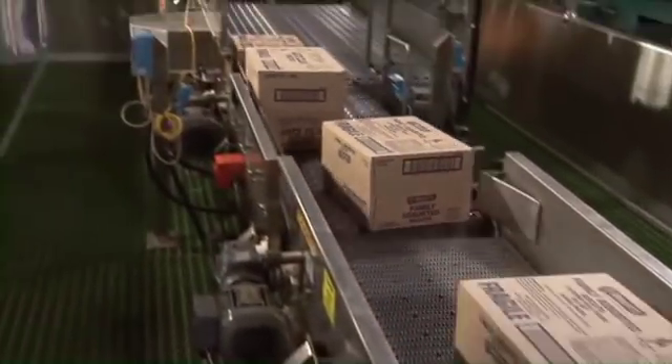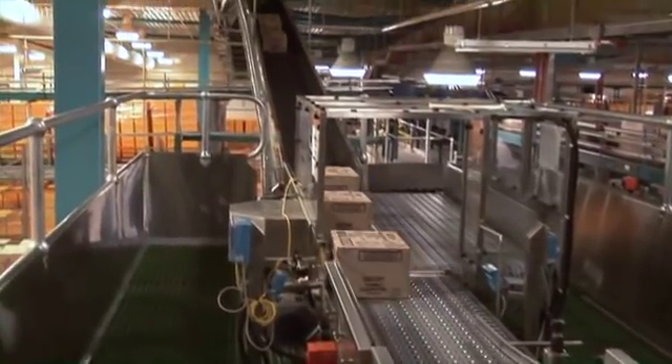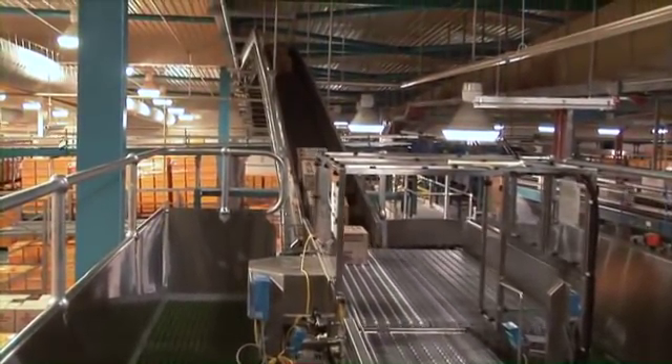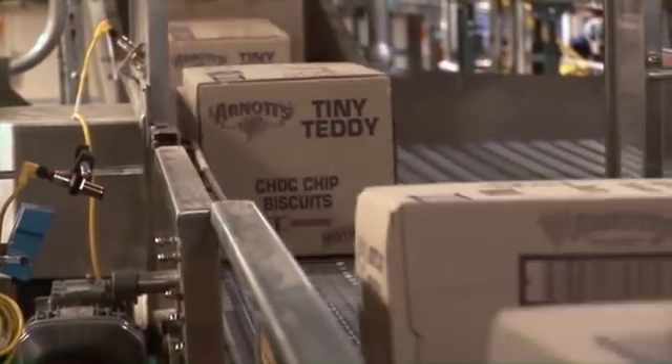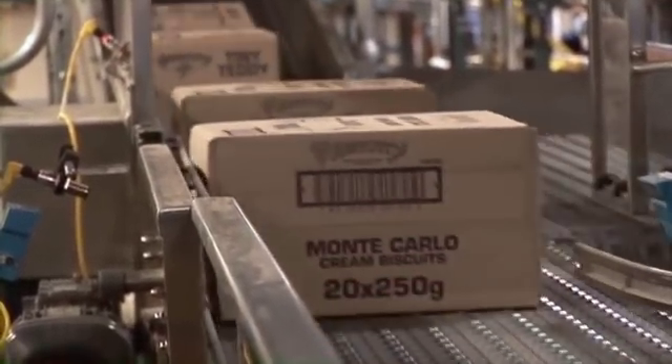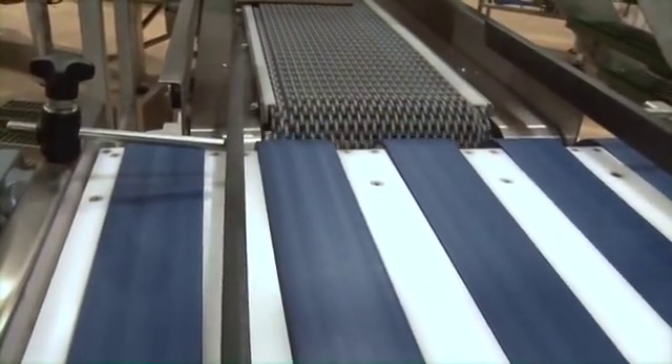ARB technology is capable of singulating and de-scrambling a wide range of package sizes and styles, ensuring steady case flow with proper orientation. It also provides a quieter, safer alternative to slat switches and pushers with improved reliability and less maintenance.